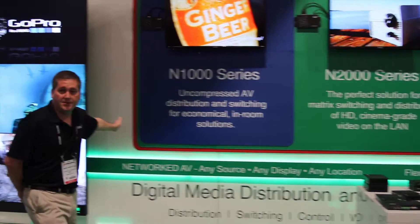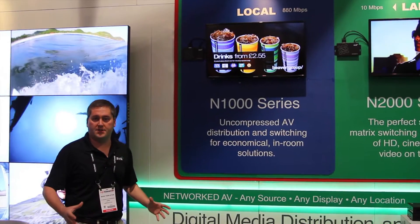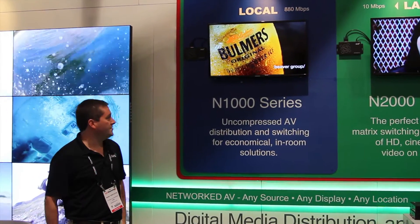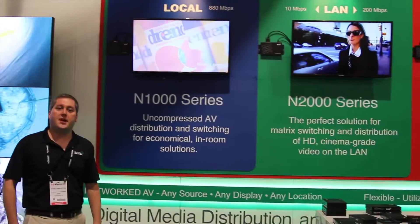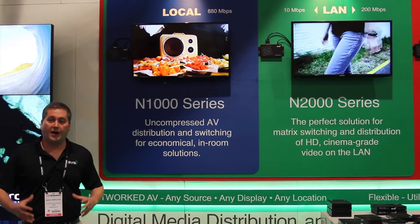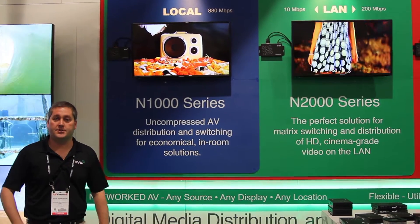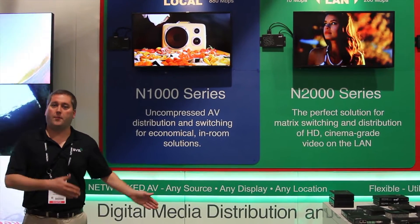The N1000 is our low-cost uncompressed distribution solution meant for in-room systems or home-run environments. The N2000 is our JPEG 2000 compressed family of products, ideal for LAN-based deployments or distributed matrix applications on a corporate LAN or on a private AV LAN.